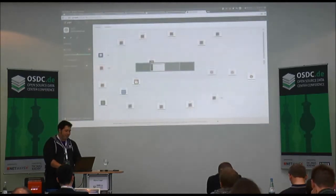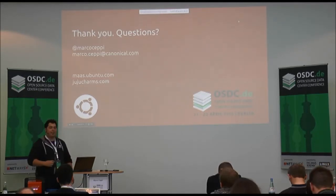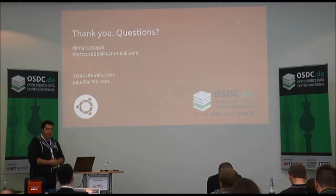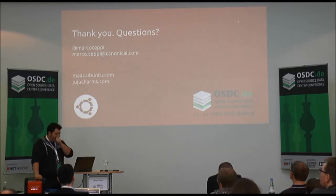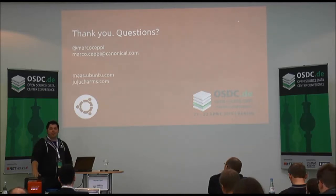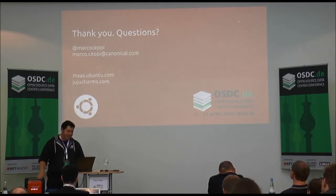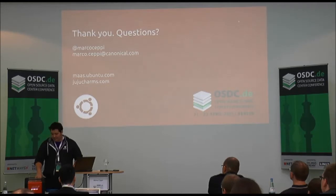Find me via those contact methods if you have any questions about Juju, MAAS, or Ubuntu. I'm happy to answer them. We still have some time — feel free to ask any questions, it's a free forum. I'm happy to deploy other things, break things, or answer questions not even related to Juju at this point.